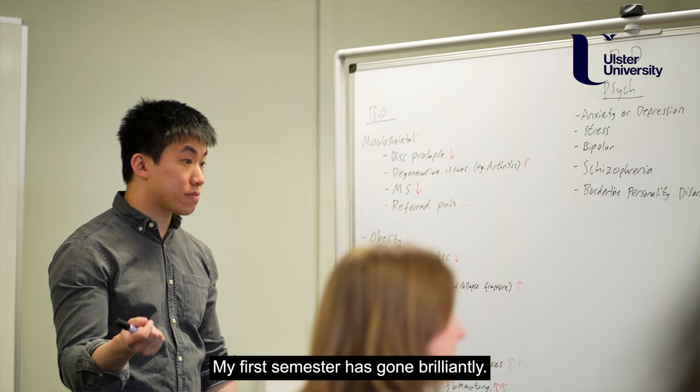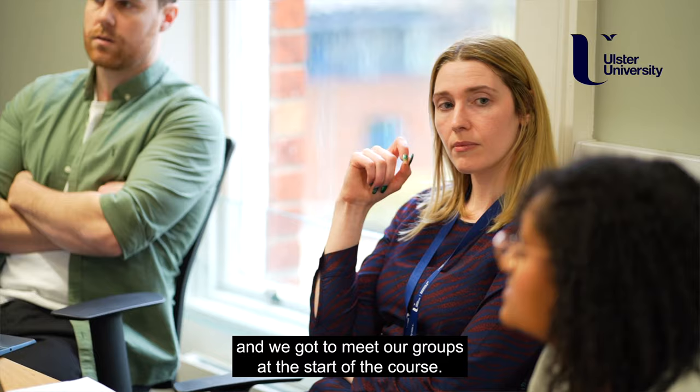My first semester has gone brilliantly. Ulster University places us into problem-based learning groups and we got to meet our groups at the start of the course, so we got to bond and we got to study cases together.